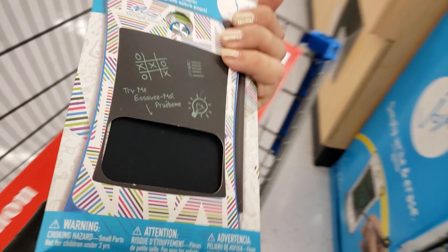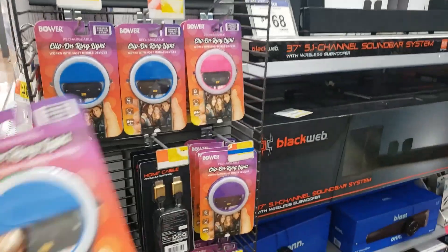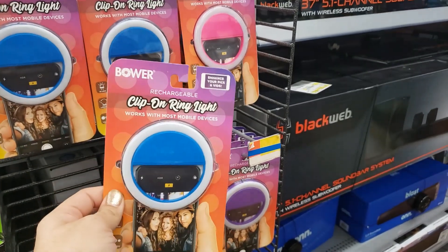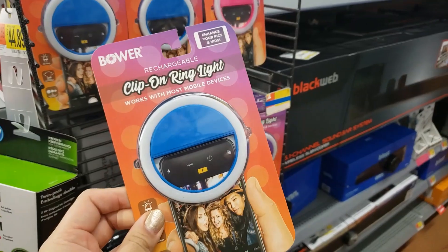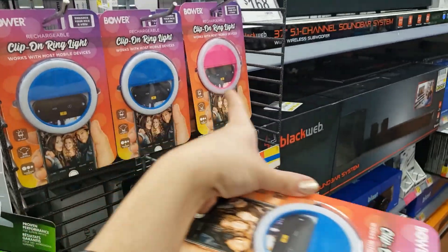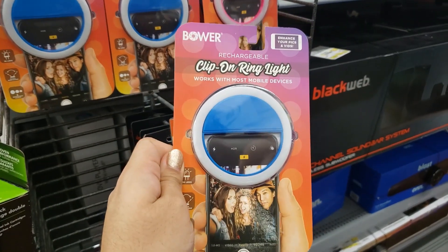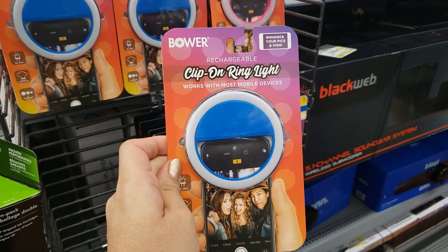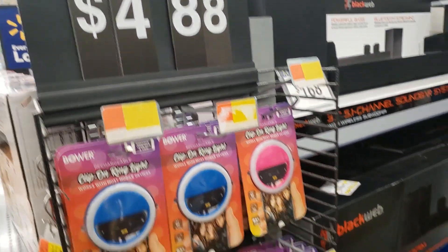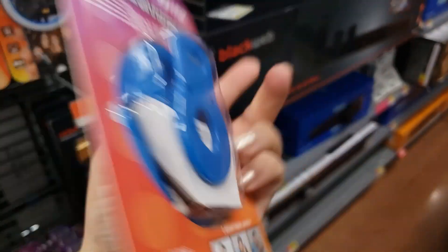I found this clip-on ring light — I think this would be a great Valentine's Day gift for someone who loves taking selfies. It's rechargeable, comes in blue, pink, purple, and red, and attaches to any phone. It says it works with most mobile devices to enhance your pics and vids. It's only $4.88. I'll give you the UPC — if you're in need of this, go to Walmart.